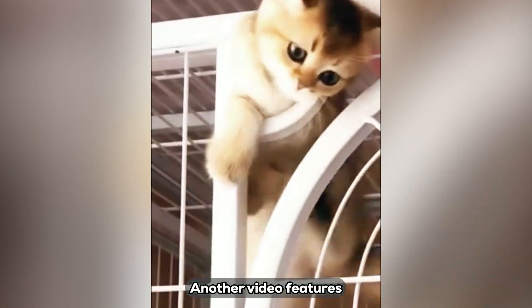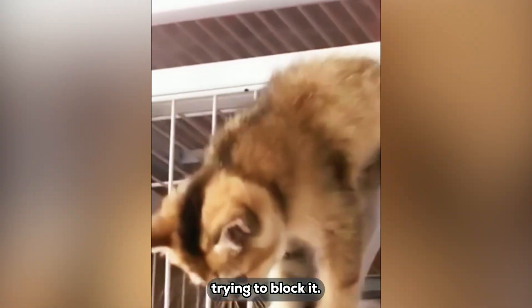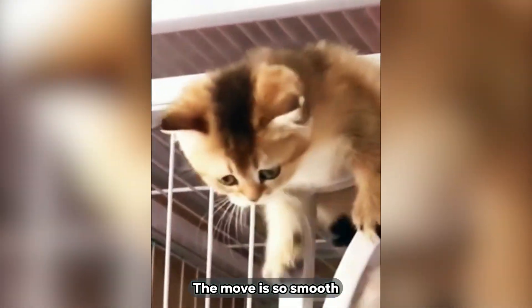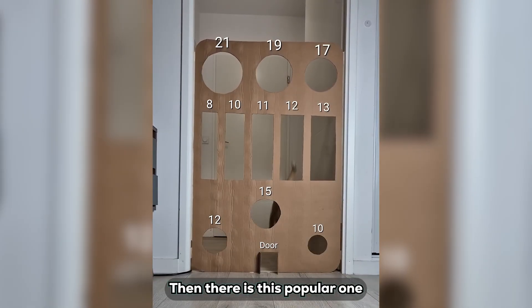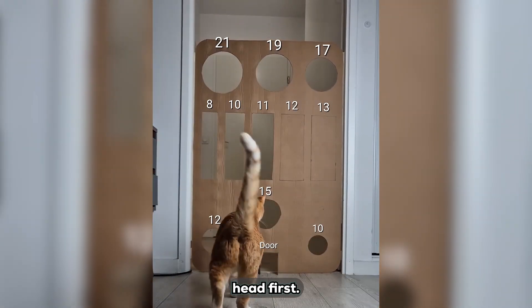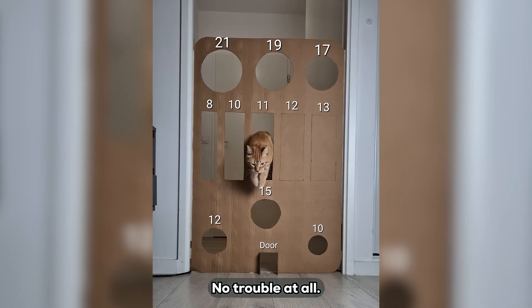Another video features a tiny kitten ignoring its pals trying to block it. It pokes its head out, and the rest of its body slides out of the container and lands with a little bounce. The move is so smooth, it is like an octopus slipping out of a bottle. Then there is a popular one where an orange cat squeezes through a tiny hole in a cardboard box — head first — then the body deforms and flows out like liquid, no trouble at all.